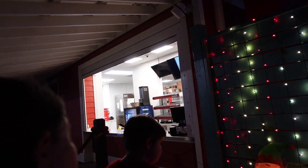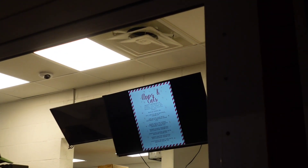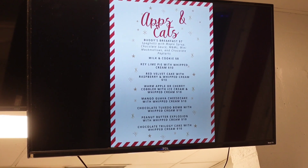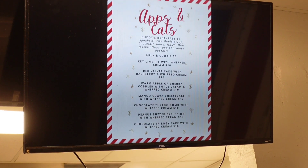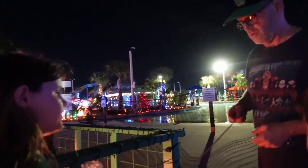Back towards the wave pool area, there's another little spot to eat with some really festive appetizers and treats. They had Buddy the Elf's breakfast — the crazy spaghetti with all that candy — plus milk and cookies, key lime pie, red velvet cake, warm apple or cherry cobbler, mango guava cheesecake, chocolate tuxedo bombs, peanut butter explosion, and chocolate decadent cake.